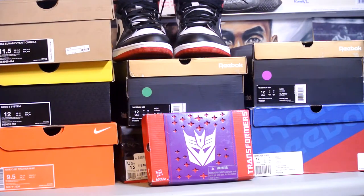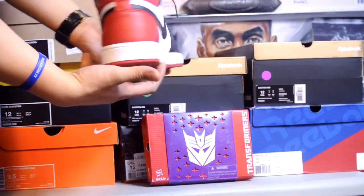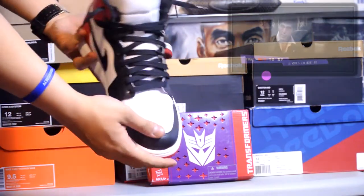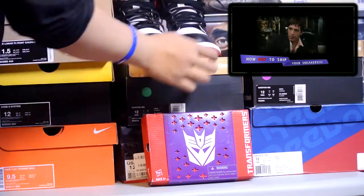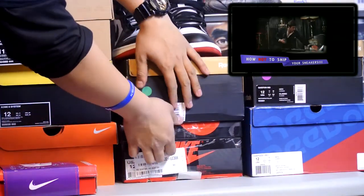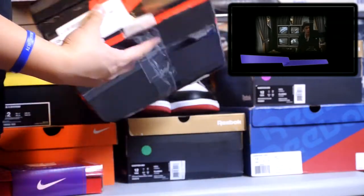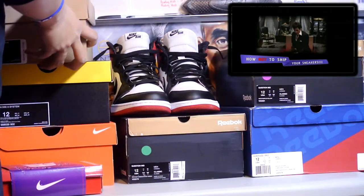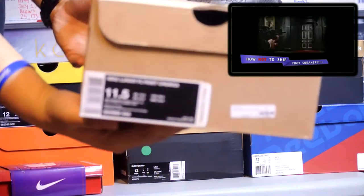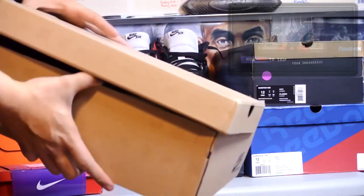First up, we got the Black Toe 1s. I finally got my hands on them — I've been waiting a really long time. I got them under Canadian retail so I'm already happy with that. I made a little video about my Black Toe 1s yesterday about how to ship your shoes. This is not how you ship shoes — do not ever ship them like that. The seller ended up giving me a partial refund so I was pretty happy about that.